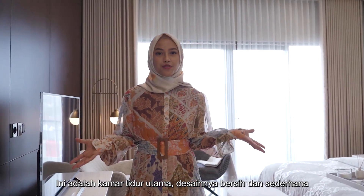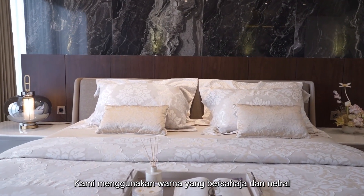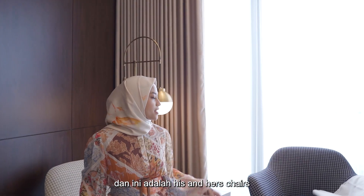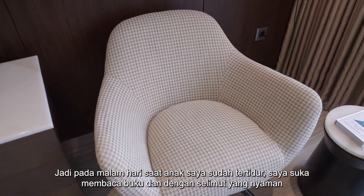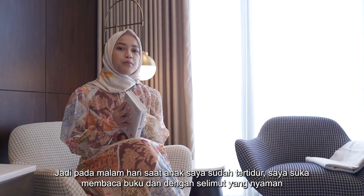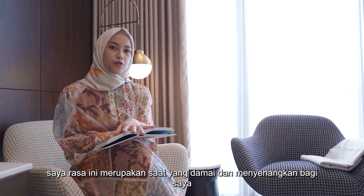This is our master bedroom. The design is clean and simple. We use earthy colors and neutral tones. And this is the his and hers chair. At night when my son is already asleep, I would just read my book with my blanket on. I think it's just a nice peaceful moment for me.